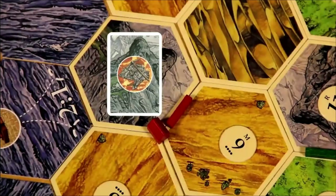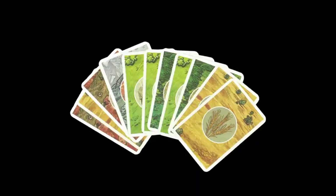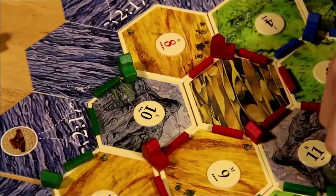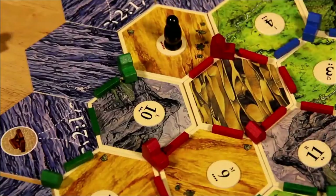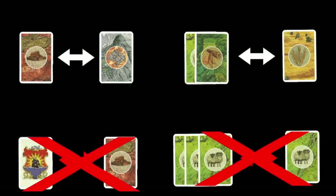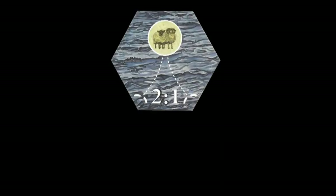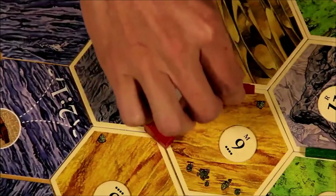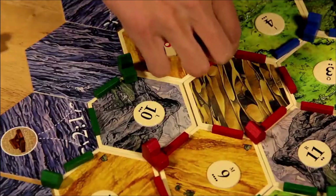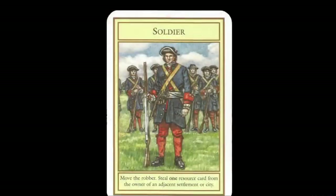Fields produce wheat, and pastures produce sheep. Players construct by using the resources — sheep, wheat, wood, brick, and ore — represented by resource cards. During setup, enormous hexagonal tiles, each depicting a resource or the desert, are randomly arranged in a honeycomb pattern and surrounded by water tiles, some of which have ports of exchange. On each resource tile are number disks that correspond to the throws of the two six-sided dice.